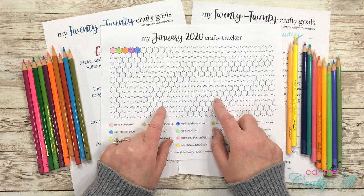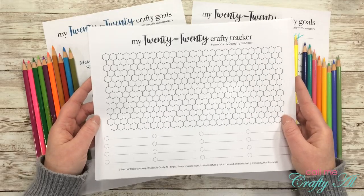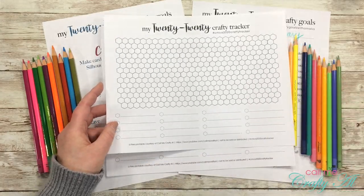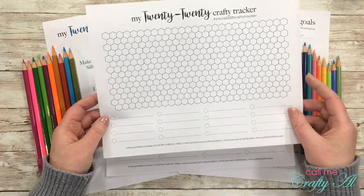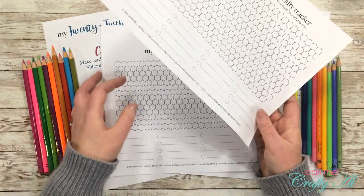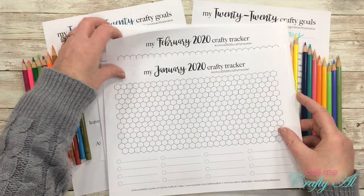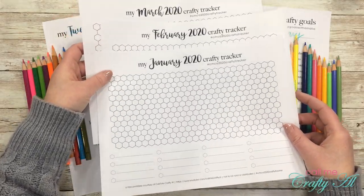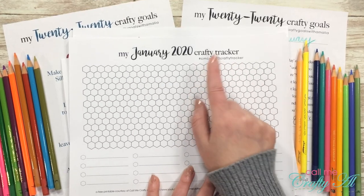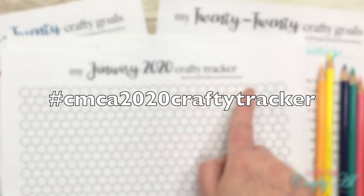If you'd like to join me in visual crafty tracking, I've created a free PDF file for my subscribers. The file is 13 pages — the first page is a full 2020 craft tracker, great if you have fewer goals or want to track the whole year at once. The other 12 pages are monthly trackers with the month at the top. If you post anything on YouTube or Instagram using this tracker, I have a hashtag I'd love for you to use: #CMCA2020CraftyTracker.